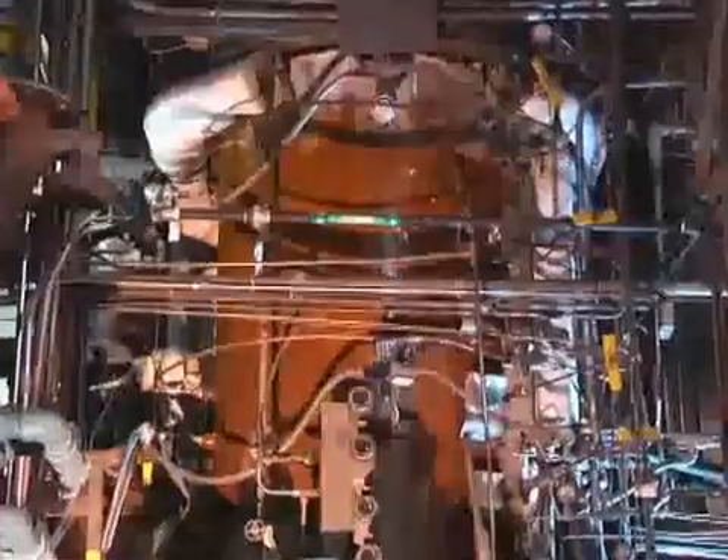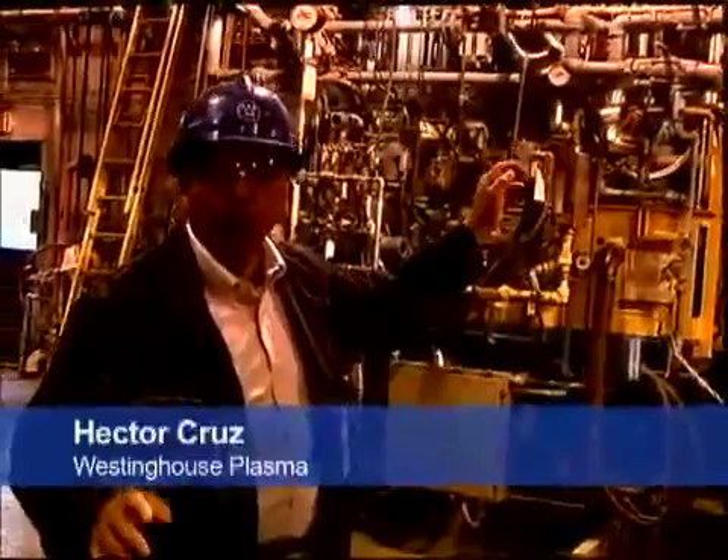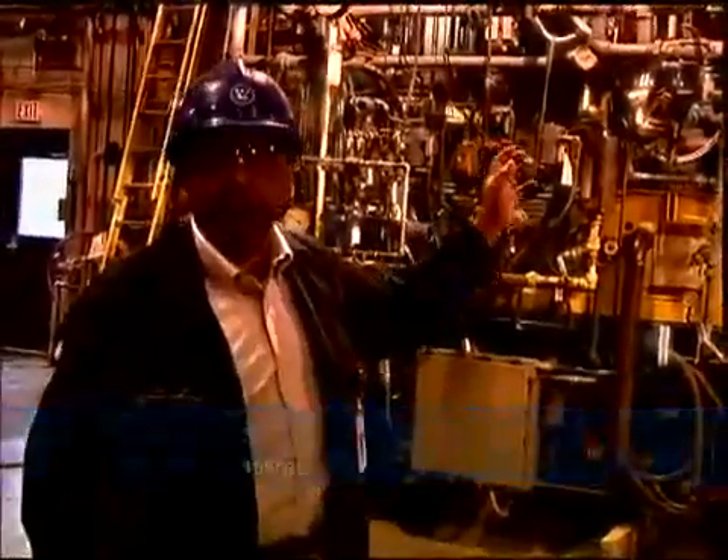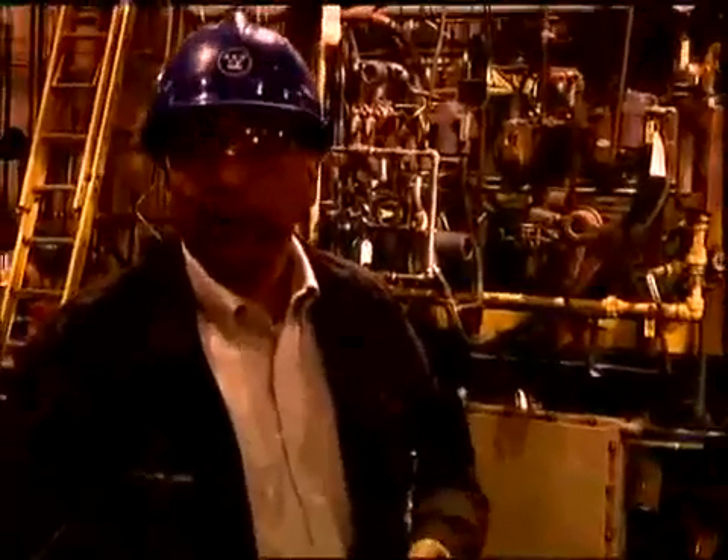So this is the gasifier. You see a water wall running down the side of it — we use that to keep the surface cool. Inside it's refractory lined; we don't want to lose any of the heat.